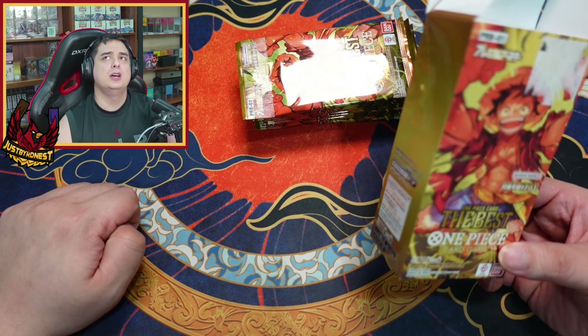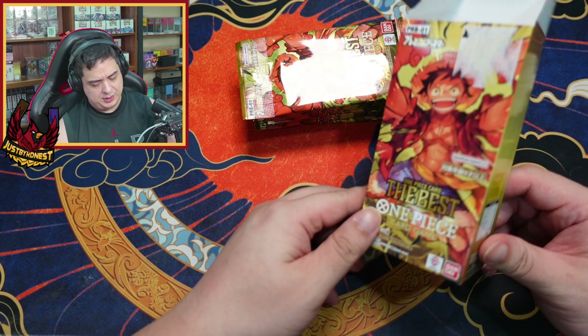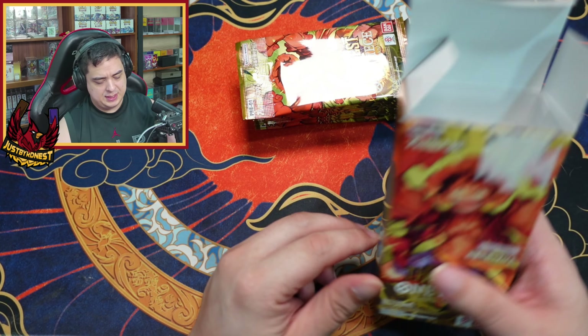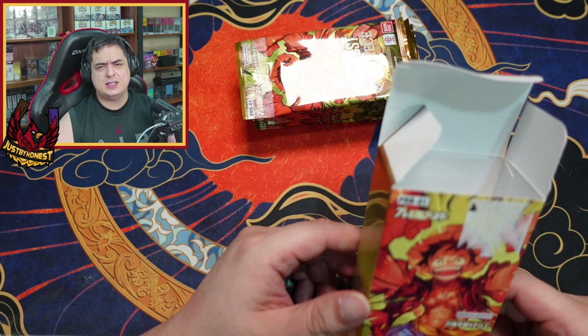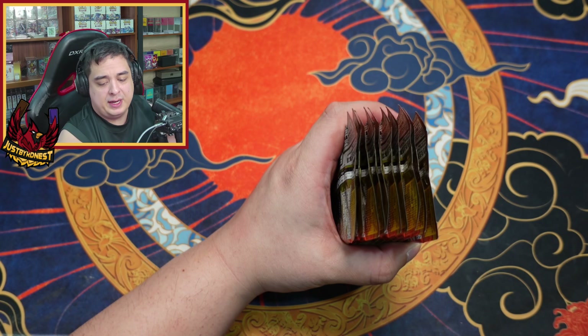This could be like those — if you know Pokémon, for example, they have a lot of the regular Japanese sets, and then they have the high quality sets. I can't remember for the life of me what they're called.